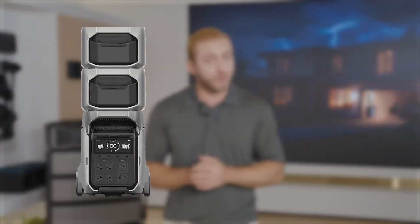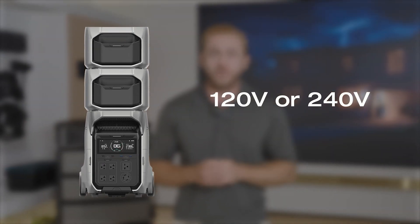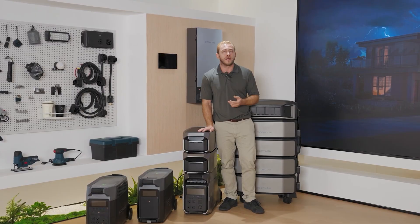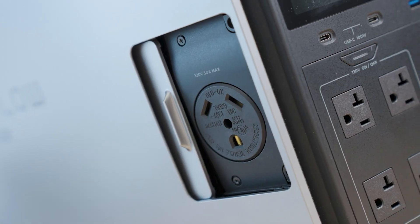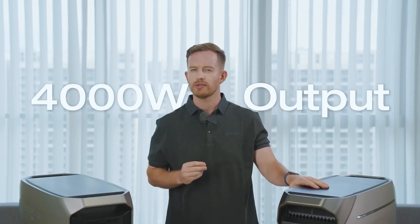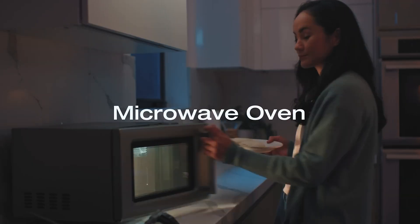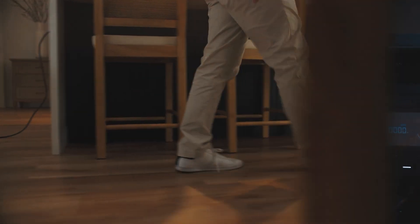Number five: 240-volt power supply. Very few portable power stations have a built-in 240-volt output without needing additional equipment. The Delta Pro 3 has this plug-in right on the unit, outputting 4,000 watts at 240 volts to power huge devices like welders, pool heaters, central air, and other power-hungry appliances — something that's genuinely hard to find in a portable power station.